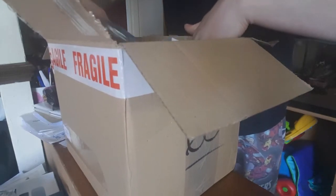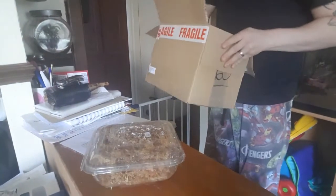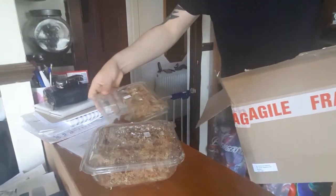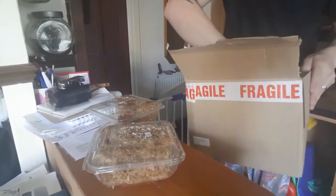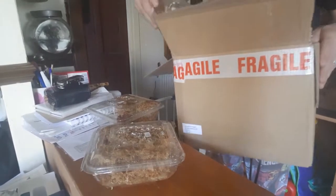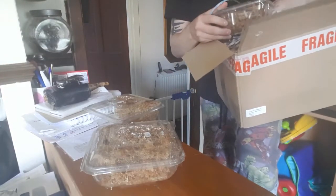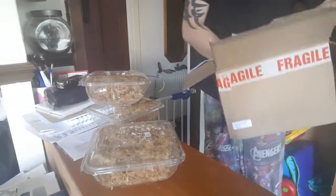And here we go. We have one box. We have two boxes. And we have a third box already. I can tell you these are much bigger than I had anticipated them being.